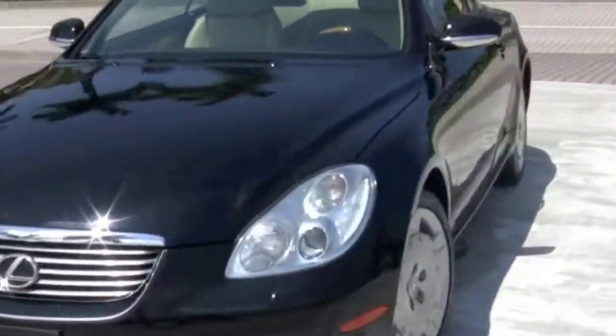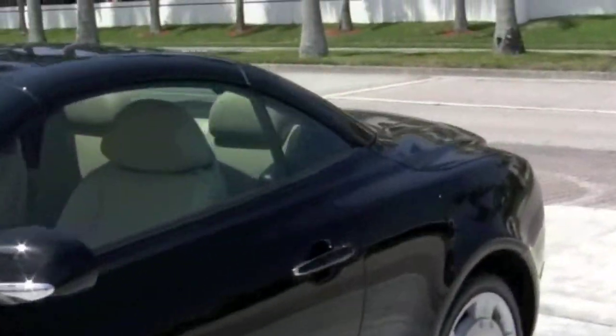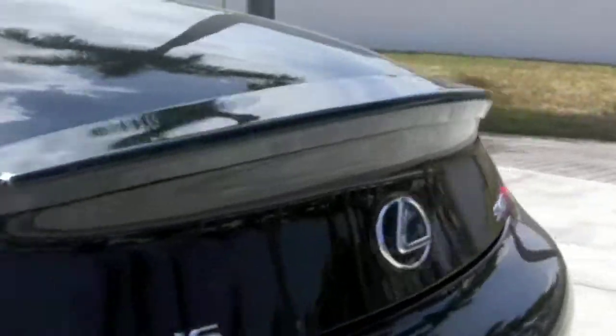Proven to be one of the best convertibles when it comes to retaining its value, this SC430 features navigation, heated seats, and a premium Mark Levinson sound system.